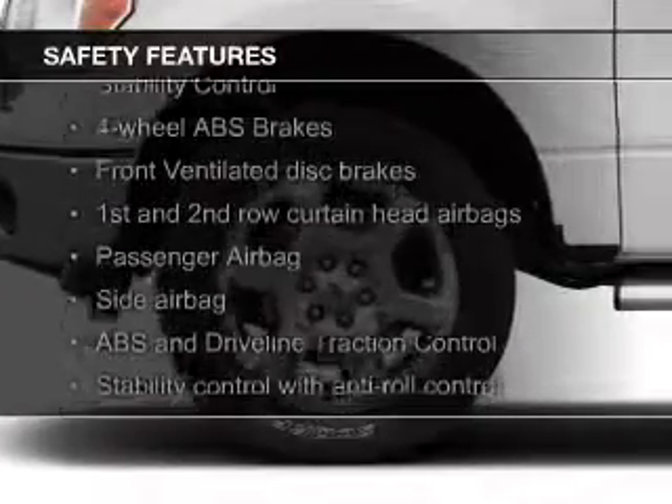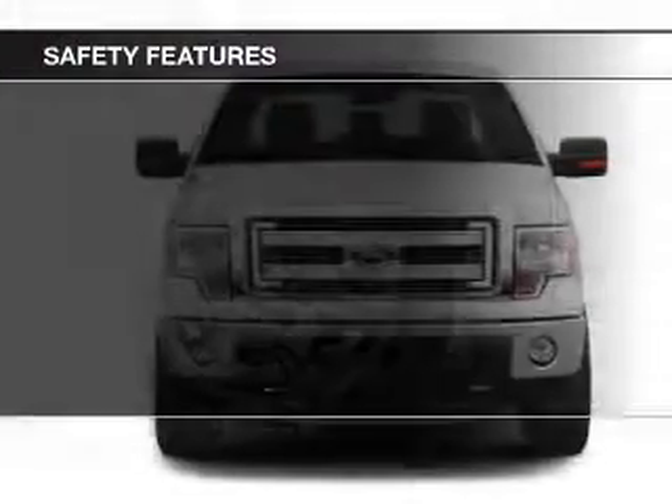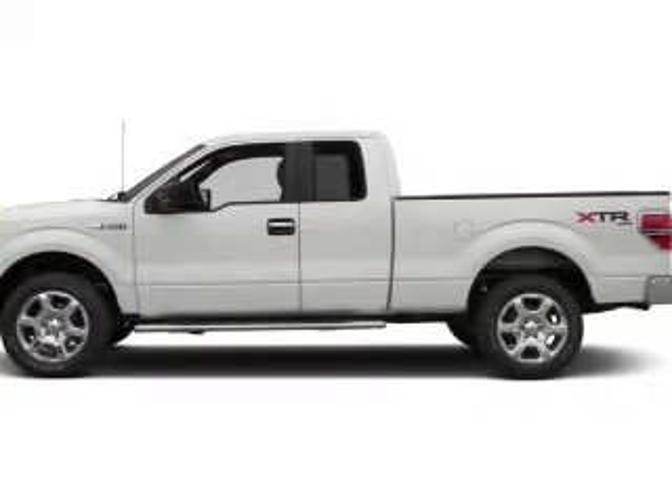Safety was made a priority with these features: curtain head airbags, side airbags, traction control, stability control, a passenger airbag, and low-tire pressure warning. Great quality at a great price.